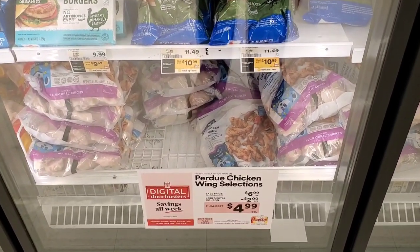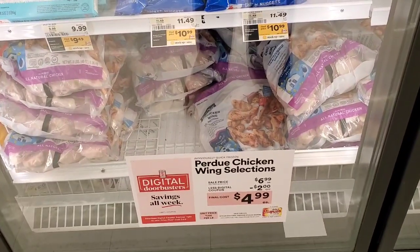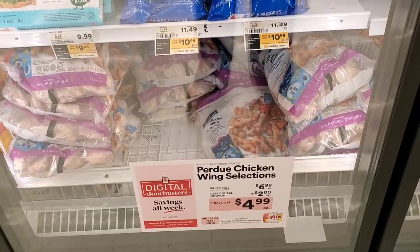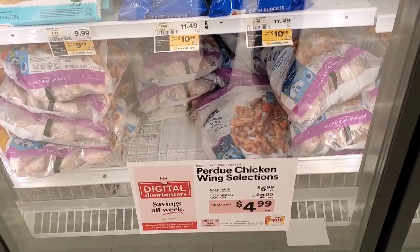Perfect timing for the Super Bowl — Perdue chicken wing selects are $6.99 this week. There is a Shop Rite digital coupon taking off $2.00, making it $4.99 out of pocket.